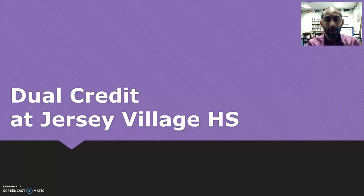Hey Falcons, this is Mr. Hernandez, your College and Career Specialist. This video is to give you some individual instructions on how to apply for dual credit classes at George's Village High School.